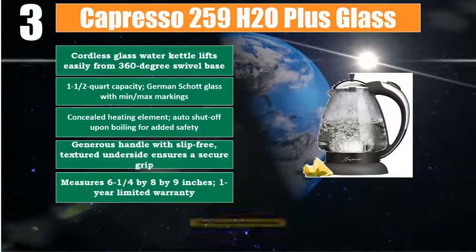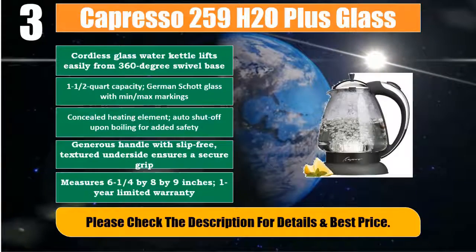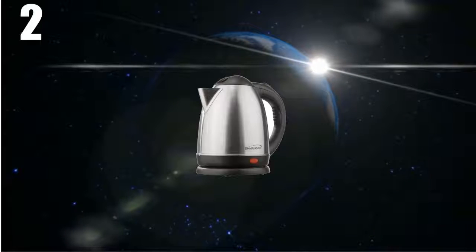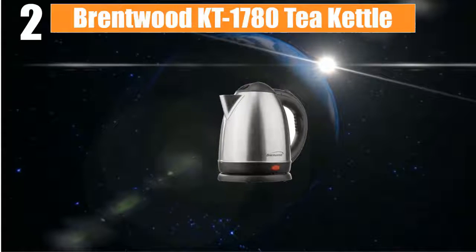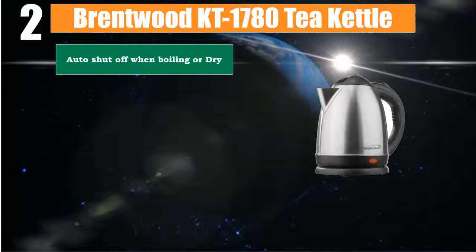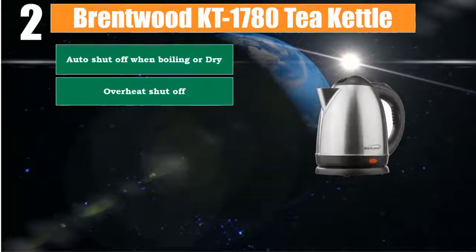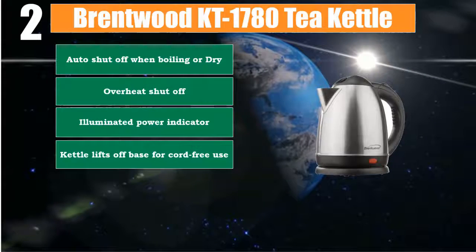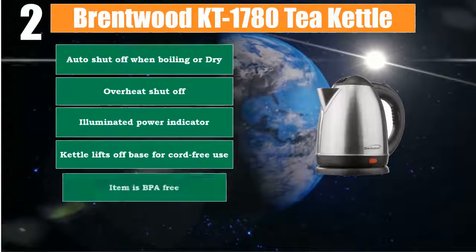Number 2: Brentwood KT1780T Kettle. Auto shut-off when boiling; dry overheat shut-off; illuminated power indicator. Kettle lifts off base for cord-free use. Item is BPA free. Please check the description for details and best price.